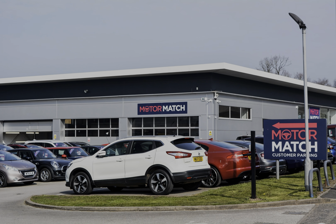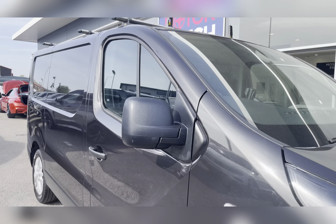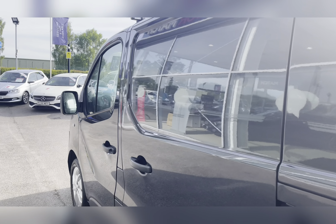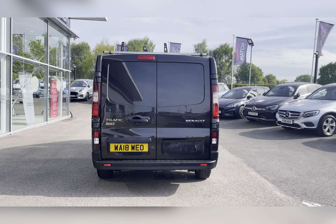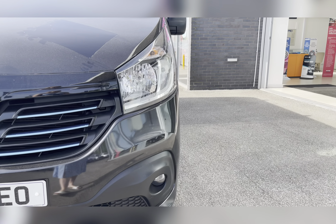Hello, my name's Lissy from Motormatch Stafford and I'll be taking you around this approved used Motormatch vehicle. Today's 360 exterior steering interior tour is on this Renault Trafic 1.6 dCi 27 Sport Nav SWB standard roof, which is a diesel manual. This vehicle is also Euro 6 compliant.